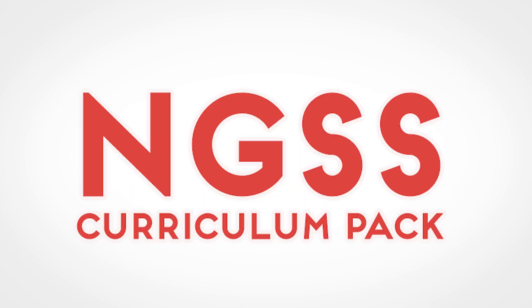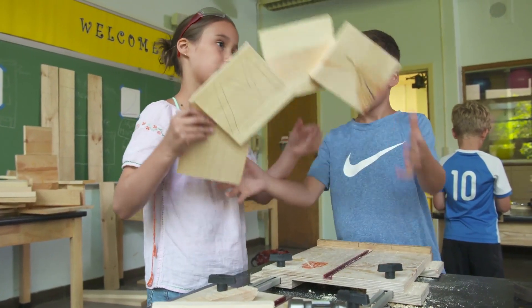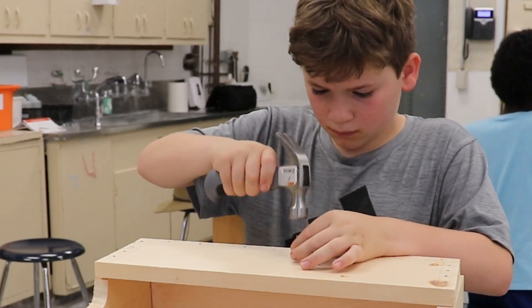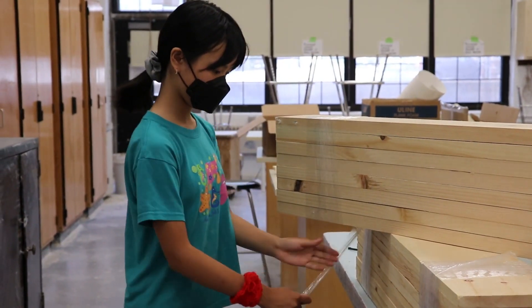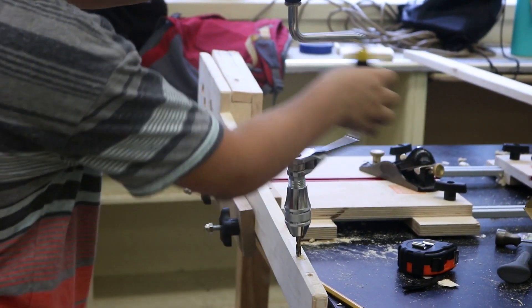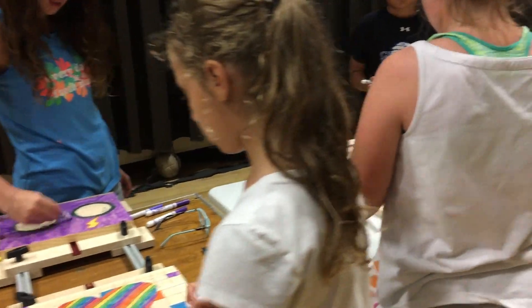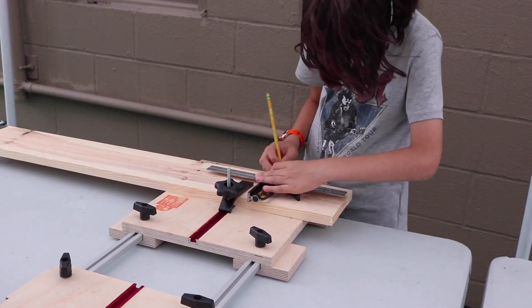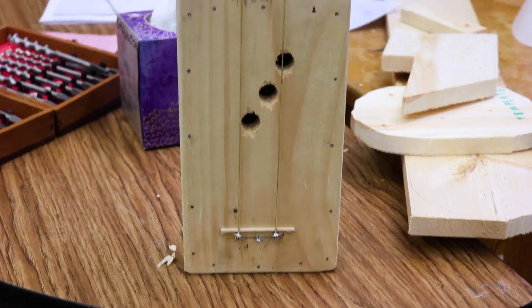The NGSS curriculum engages your future engineers and woodworkers with engineering design challenges. Students are inspired to think constructively, creatively, and scientifically as they take into account material, cost, and time constraints as they solve a given problem. Students will design, test, revise, develop, and share their solutions through a series of design challenge levels to develop their skills as engineers and woodworkers.